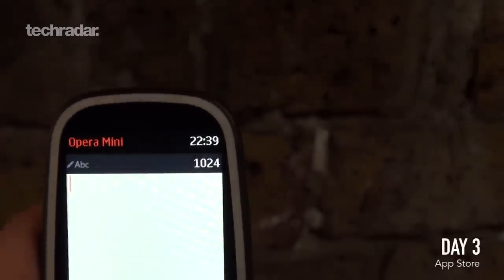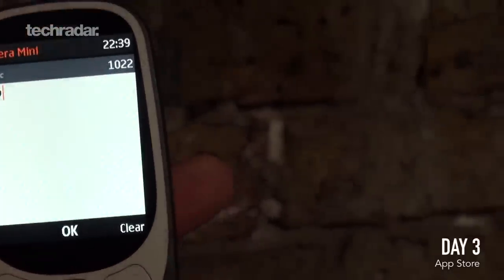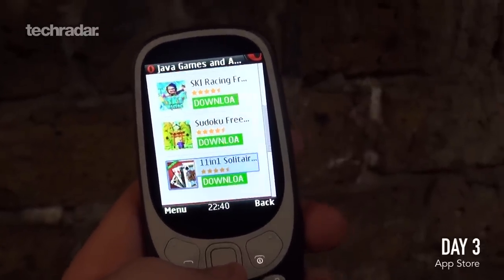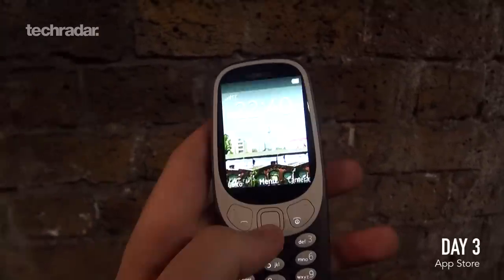Let me try a more generic search like 'maps' — again just games. The store does say Java games and apps but all we're really getting are games, which is a letdown when I need to get home at this time of night. I searched for Spotify too and got ski racing, Sudoku, and Solitaire — not exactly what I was looking for. You can get directions through the web browser but it's not as easy as having an app like CityMapper, which works so quickly in major cities like London.